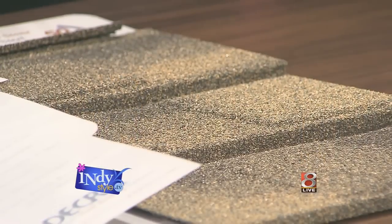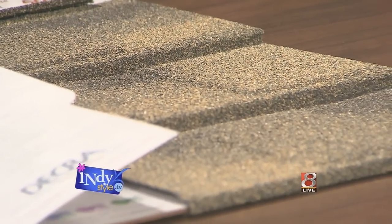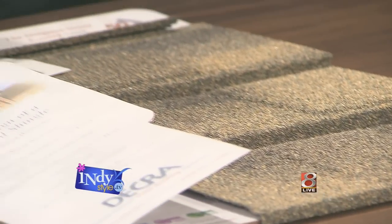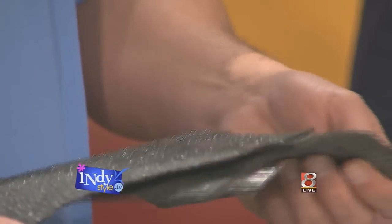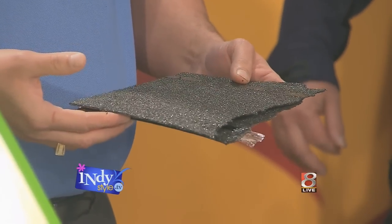Looks like we're going to talk roofs today, and upon initial inspection I thought this was good old-fashioned asphalt shingles. That's kind of the look, but that's not the product — it's completely different than your typical asphalt shingle. Your typical asphalt shingle, there's not a lot to it; it tears rather easily, and they need repair rather frequently, especially with the weather we get here in Indiana.